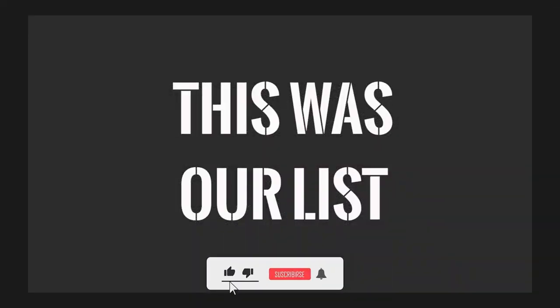This is our list of recommended tools for both institutional and retail traders. If you liked our video, hit the like button below and write in the comments. Thanks for watching!